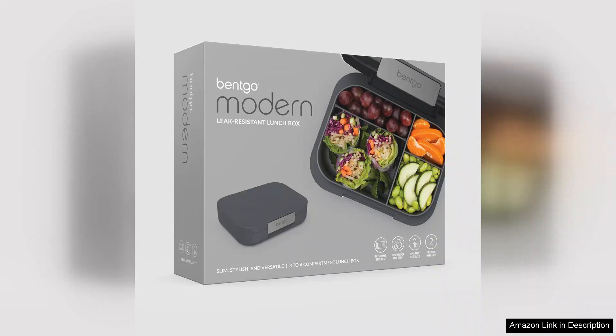In conclusion, the Benko Modern Lunchbox is a well-thought-out product that caters to those looking for a reliable, stylish, and functional way to transport meals. Whether for work, school, or outings, this lunchbox is sure to impress with its thoughtful design and practicality. Highly recommended for anyone serious about their meal prep.